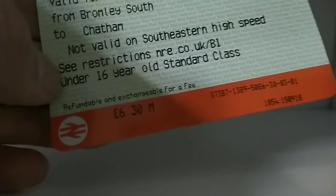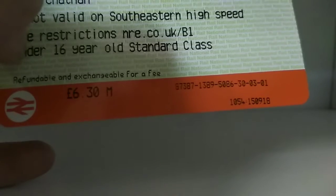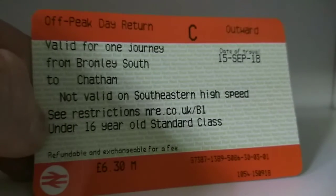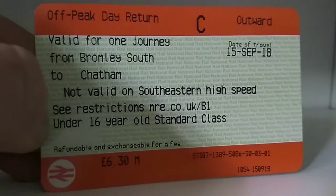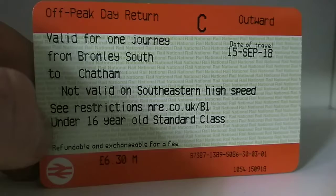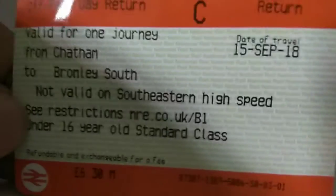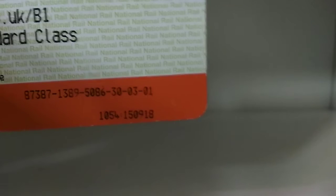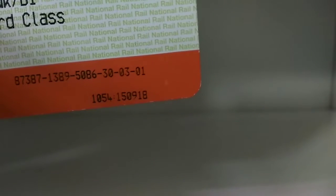Under 16, standard class, refundable and exchangeable for a fee. £6.30 — would have been like £5 something, but because she made us — quite annoying. 15th of September, relatively recently. Outward off-peak day return. Not valid on the Southeastern High Speed — couldn't afford that. So Bromley South to Chatham. I got the train from West Norwood to Bromley South, then from Bromley South to Chatham, but I did buy this ticket at West Norwood. I kept both of these because it was an exciting journey. The train was coming at 10:55 — just to give you an idea of the urgency. Child, obviously.